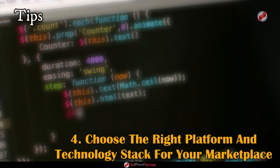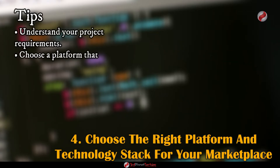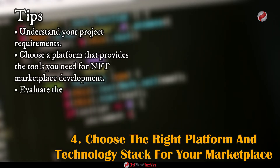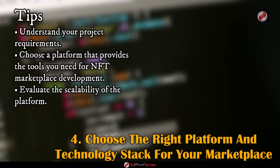Here are some tips for choosing the right platform and technology stack for your NFT marketplace. Understand your project requirements and make sure the platform can support them. Choose a platform that provides the tools you need for NFT marketplace development. Evaluate the scalability of the platform — can it handle high transaction volume? Does it offer support for new technologies?